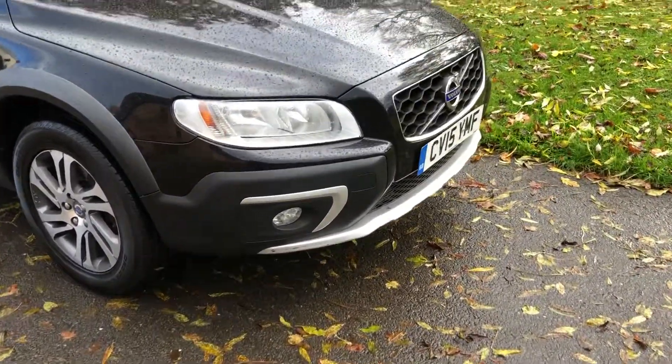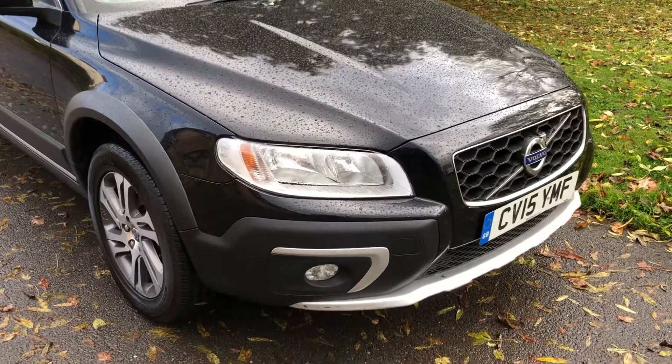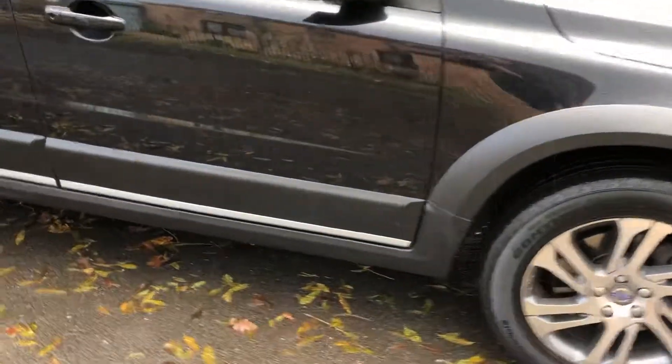Hi, it's Graham here at Walton Cars, just showing you a Volvo XC70, 15 plate that we have in stock. It's a two-wheel drive, manual, D4.